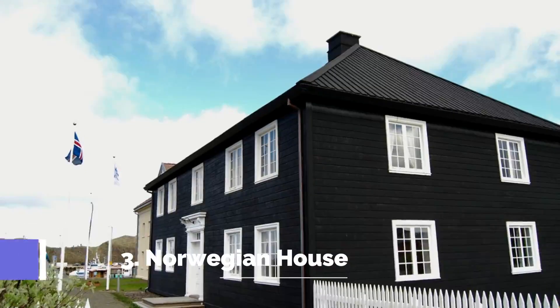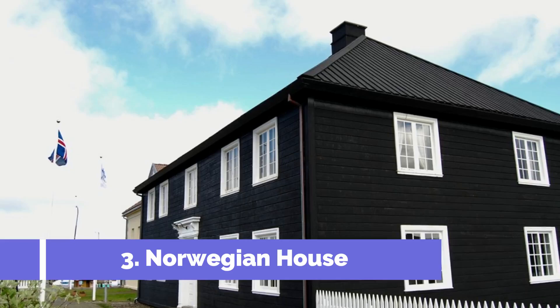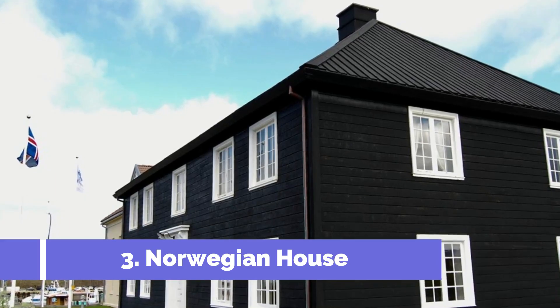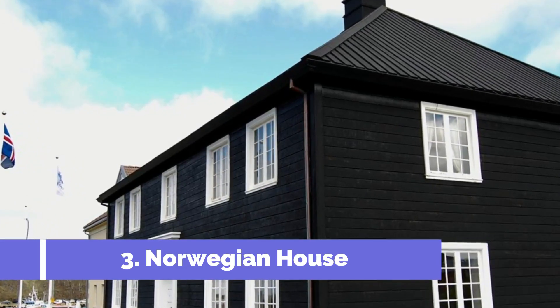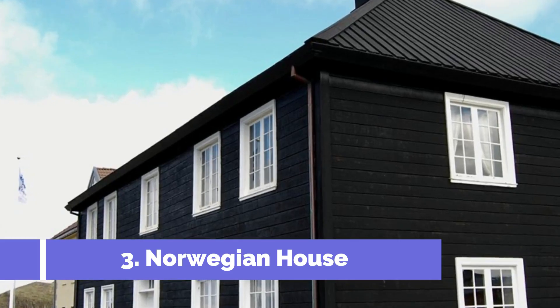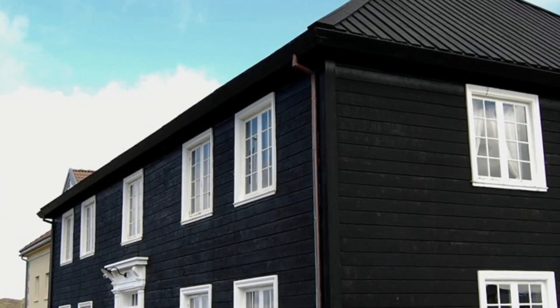Number 3: Norwegian House. The Norwegian House in Stikysholmer is one of the top attractions in this charming Icelandic town. This wooden house, built in 1832, is a testament to the historical ties between Iceland and Norway. Visitors can explore the fascinating exhibits inside, which provide insights into the town's rich maritime heritage and the strong cultural connections with Norway.